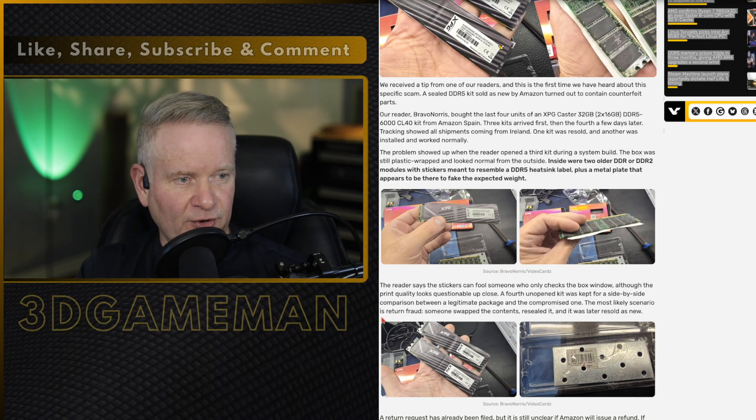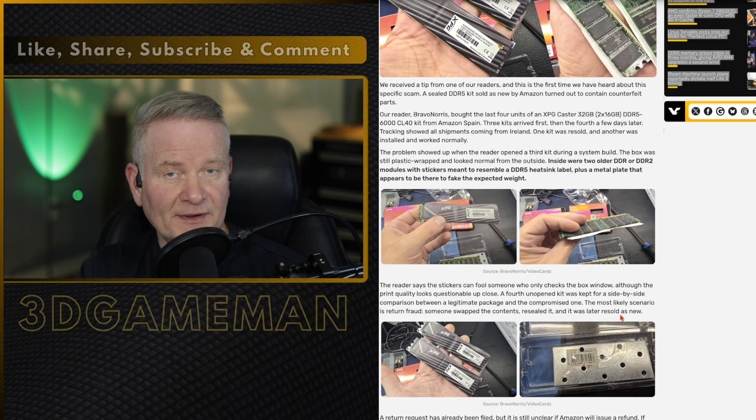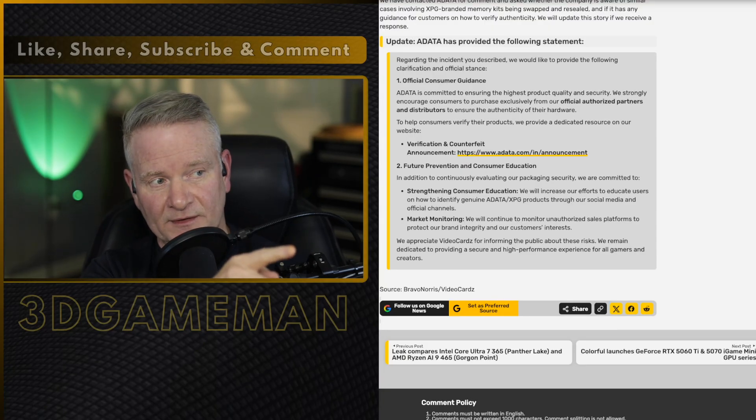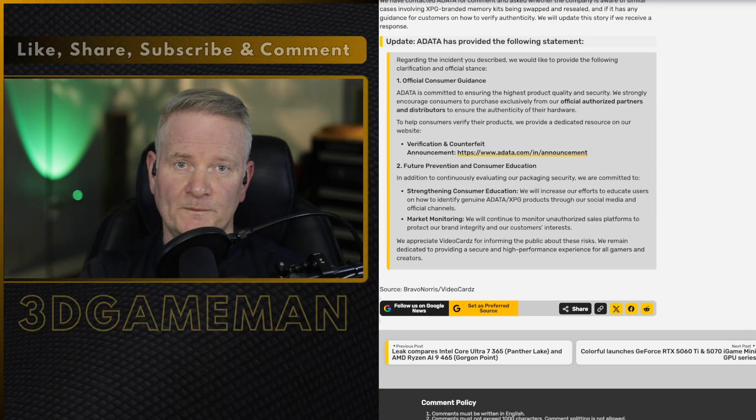A fourth unopened kit was kept for a side-by-side comparison between a legitimate package and the compromised one. The most likely scenario is return fraud — someone swapped the contents, resealed it, and it was later resold as new. They have apparently contacted ADATA about this, and this is ADATA's official statement.